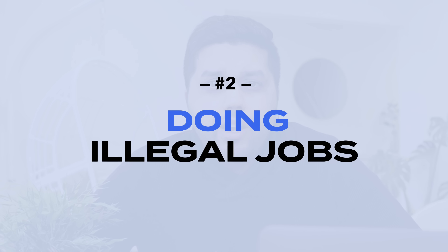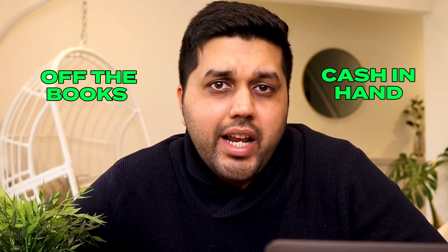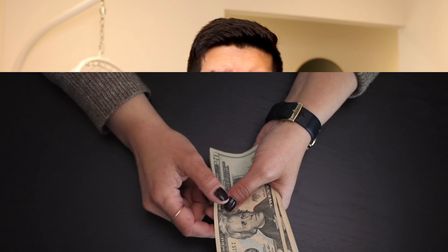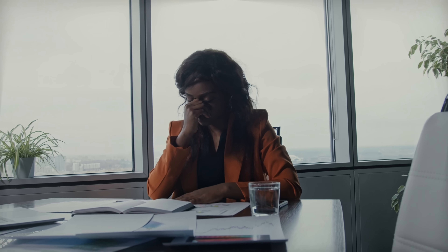The second thing is doing illegal jobs. When we talk about illegal jobs, we're mostly referring to off-the-books or cash-in-hand jobs. Every person working in Australia is required to follow certain laws, including paying taxes. Working cash-in-hand jobs can lead to legal issues. There are some protections available for international students who are exploited at work — we highly recommend speaking to Fair Work Australia — but doing illegal jobs can definitely get you into serious trouble.